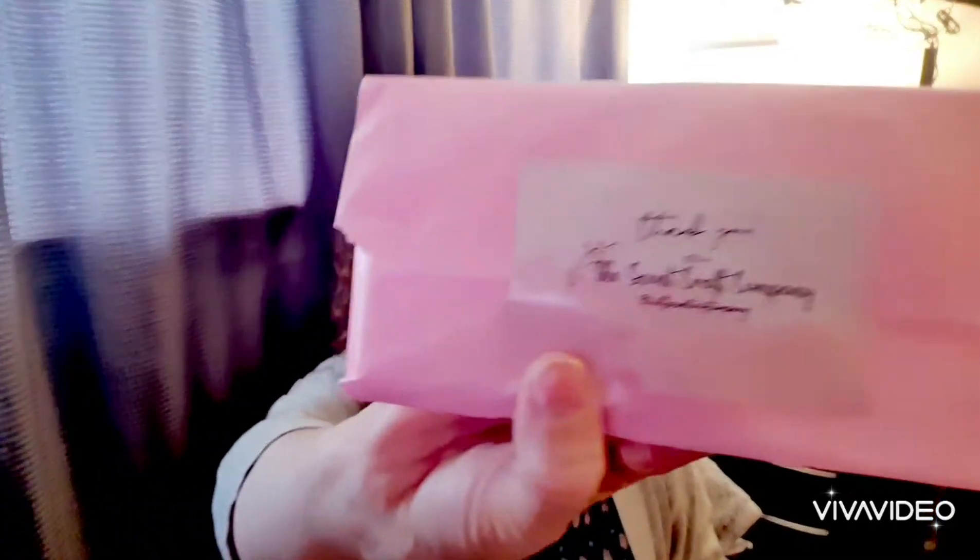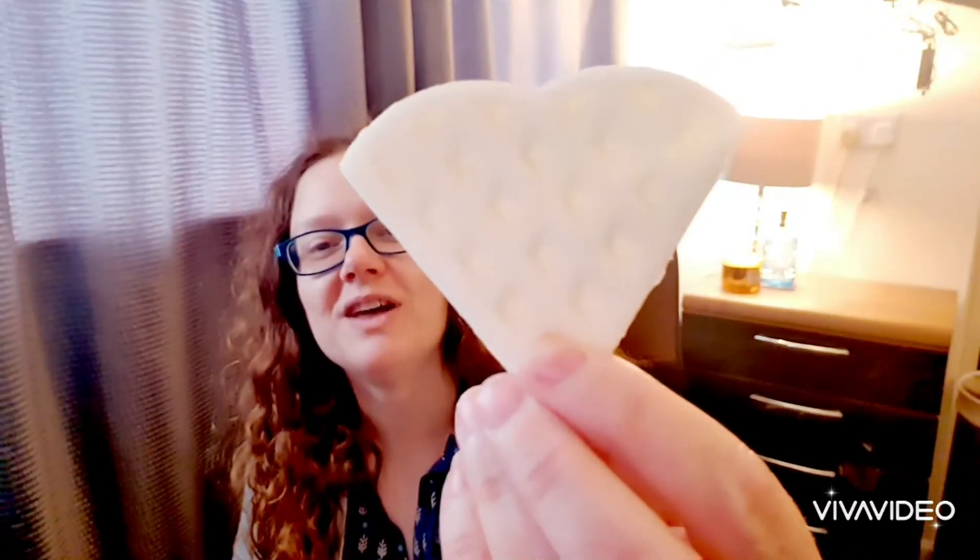The first thing we've got is wax melts — they're quite into their melts, and I think they must have an arrangement with this company because we always seem to get them. It says 'The Scent Craft Company' and this one is the marshmallow scent. It looks like a little wafer — super cute — and it actually smells gorgeous. It smells like I could actually eat it!